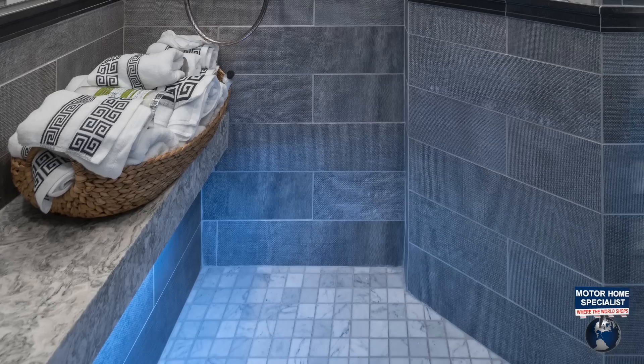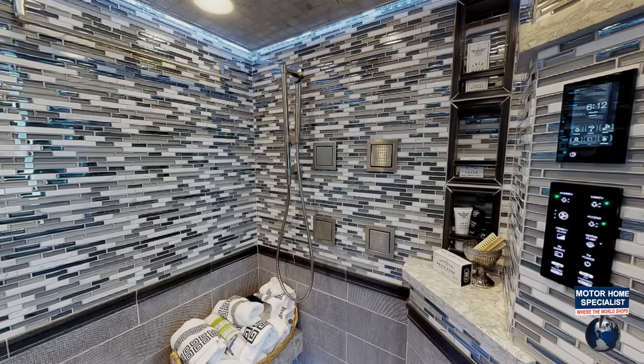Should you rather take a steam, the 45ESS leaves you wanting for nothing. The room features a full-length tile bench so you can sit down, relax, and turn on the Kohler Invigoration 9-kilowatt steam generator.